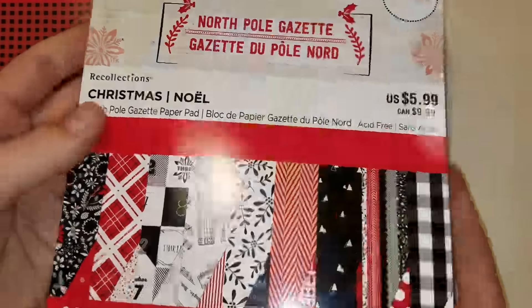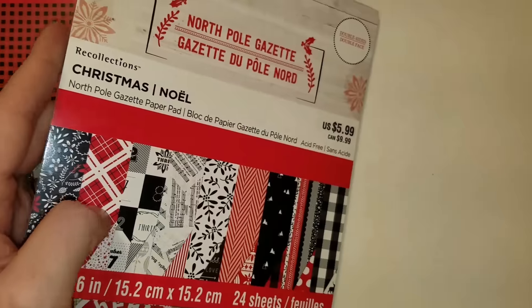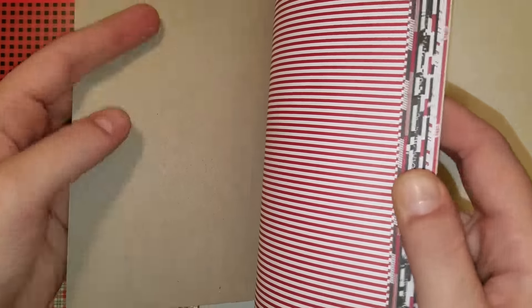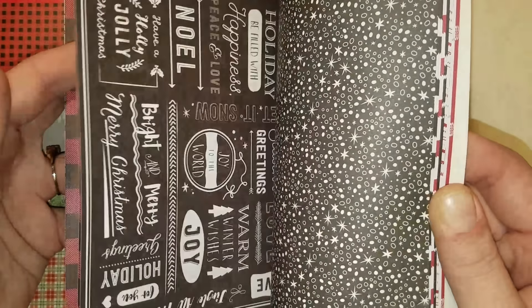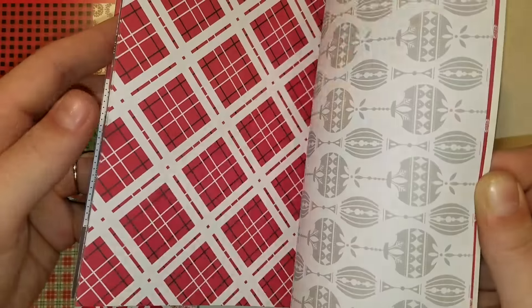Then I got a 6x6 pad — this is the one I had wanted and looked at twice but didn't get. I'm doing most of my Christmas packages right now, so it's totally fine that I got it now, and it was 70% off. It's double-sided with deers and plaid and it's just a really cool pad.